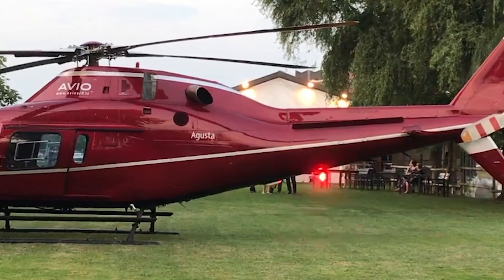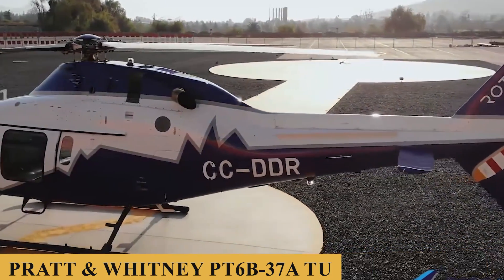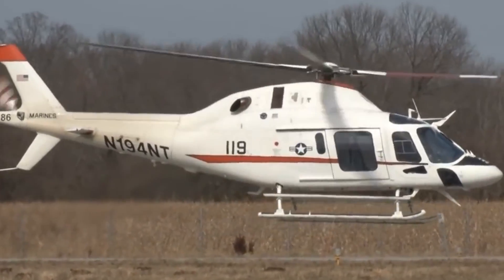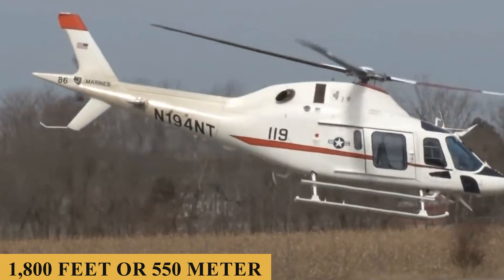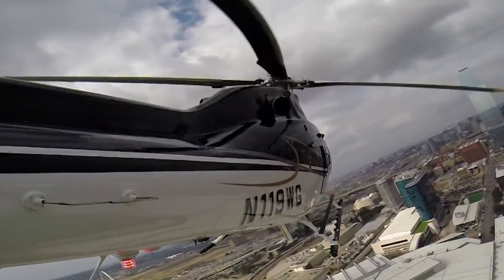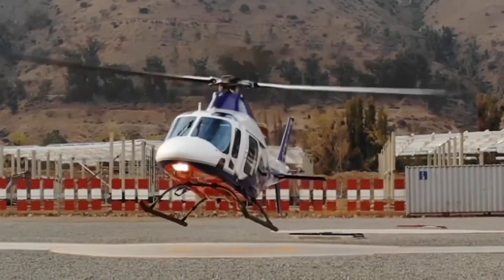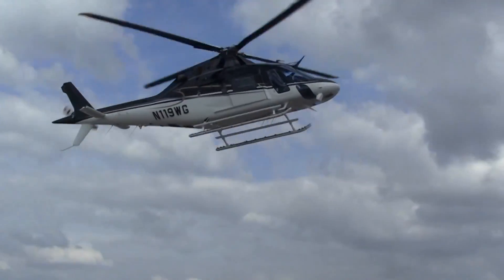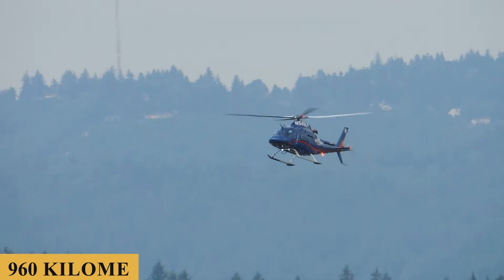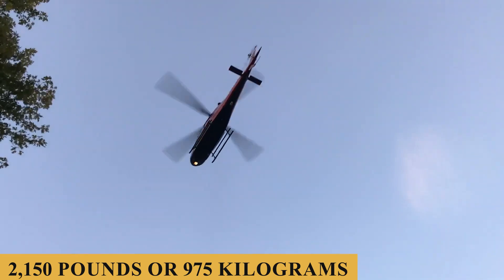Now let's talk about the engine, performance specifications, and how it flies. The Leonardo AW119 is powered by a single Pratt & Whitney PT6B-37A turbine engine with a TBO of 3,600 hours, producing 917 shaft horsepower. The engine allows a maximum rate of climb of 1,800 feet or 550 meters per minute, and a maximum cruising altitude of 15,000 feet or 4,570 meters. The aircraft has a maximum speed of 152 knots, a maximum cruise speed of 132 knots, with an average hourly fuel burn of 80 gallons or 300 liters. The helicopter has a maximum range of 515 nautical miles (600 miles or 960 kilometers), a maximum endurance of 5 hours and 20 minutes, and a useful load of 2,150 pounds or 975 kilograms.